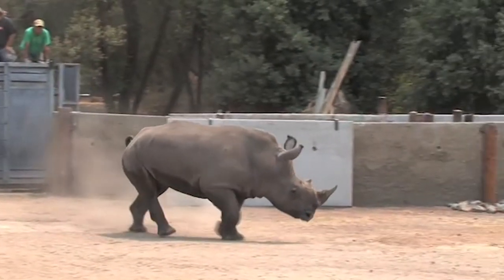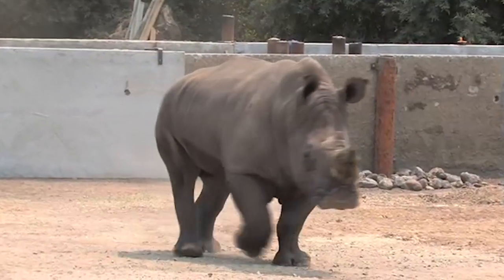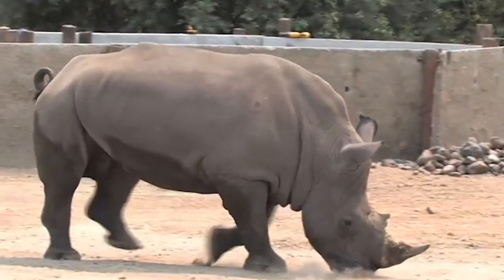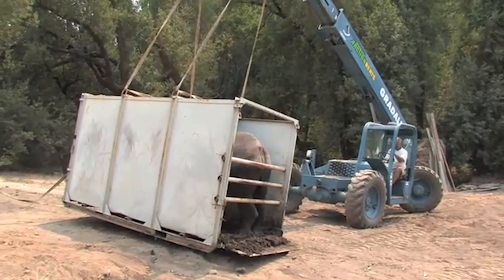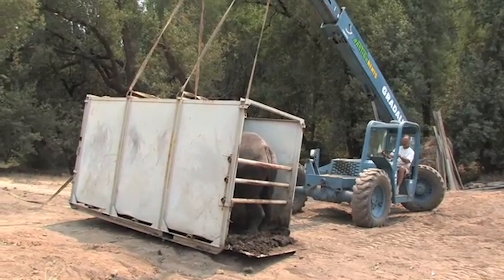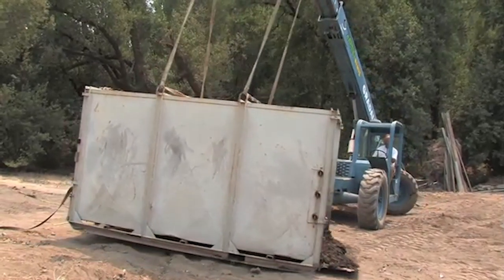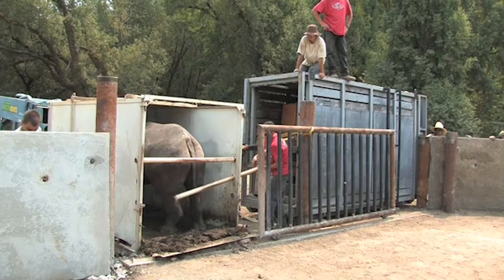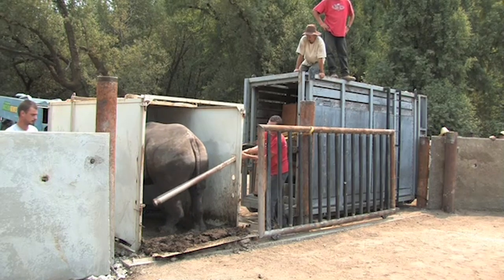These are the white rhinos. This particular pair were captured in Africa in a population control program about four years ago when they were babies, and they have been raised at the Lowry Park Zoo. Now they no longer had room for them, and so we were able to get them on a loan.